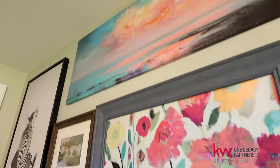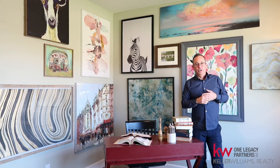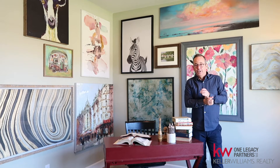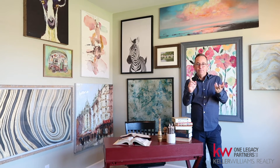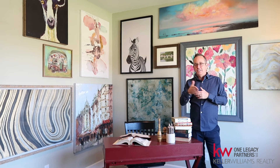Don't forget, you can fill the wall — it doesn't have to be perfect. The lines in between everything are not perfect, but it fills the wall nicely and gives you a great look. You can do this at home with pieces you already have, you can make your own, or you can buy stuff inexpensively at a lot of places and fill up your walls.